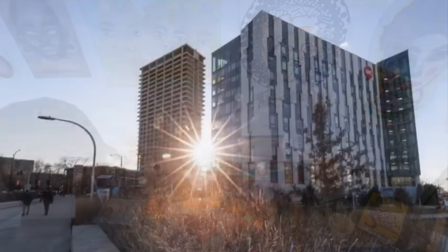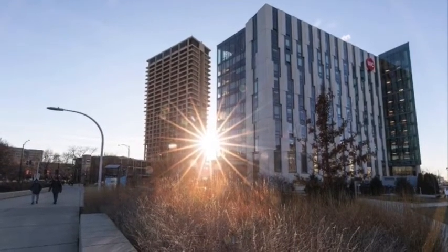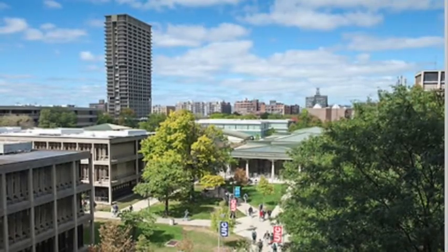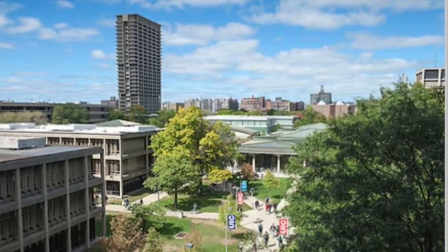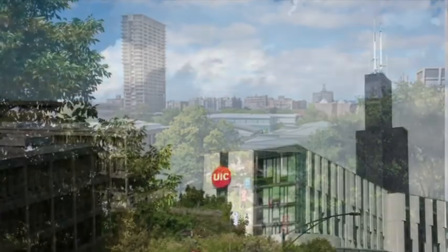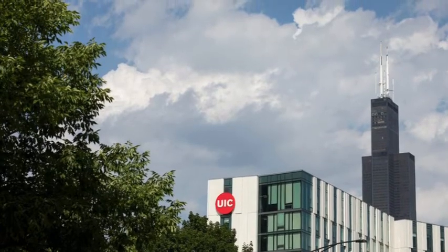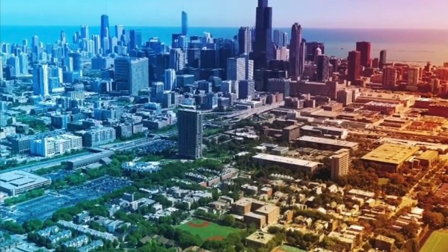UIC offers the unique blend of intimate, focused arts training within the context of a large Tier 1 research university. CATA has a student population of about 1,200, while the entire student population of UIC is just around 31,000. We are one of 16 colleges, located in an authentic campus setting, within walking distance and right off the L, to the Dynamic Global Cultural Arts and Design Center — the City of Chicago.